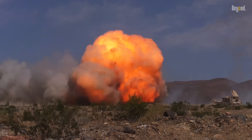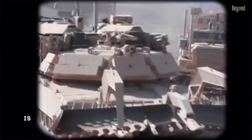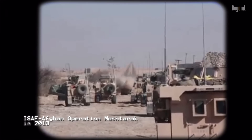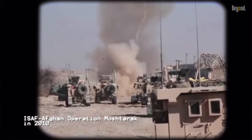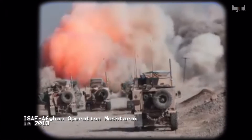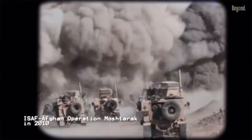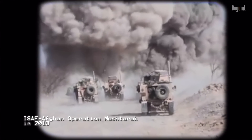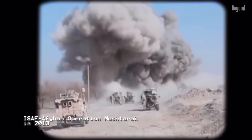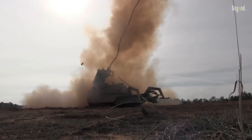Its first large-scale use by the U.S. Marines was in the joint ISAF Afghan Operation Mushtarek in southern Afghanistan during the war in Afghanistan in 2010 against the Taliban insurgency. These tracked combat vehicles were specially designed to clear pathways for troops and other vehicles through minefields and along roadside bombs and improvised explosive devices.